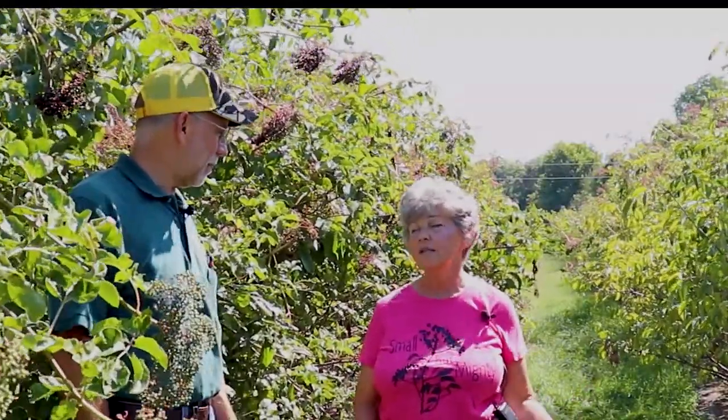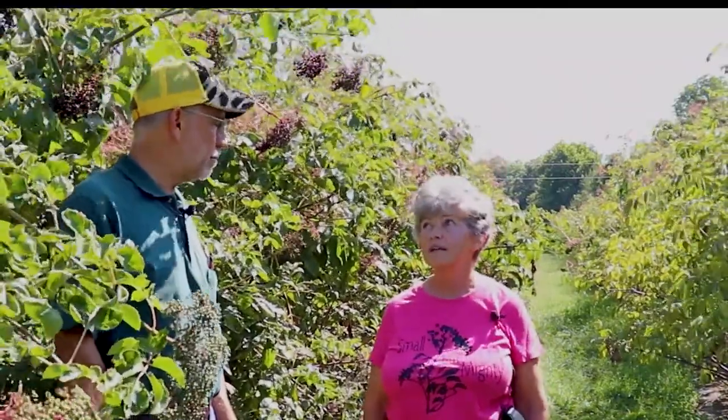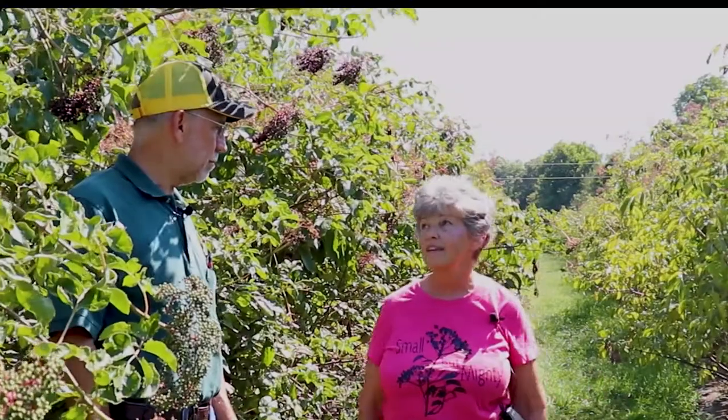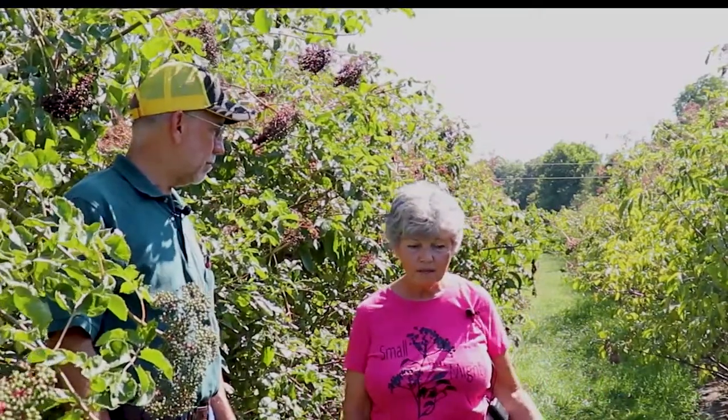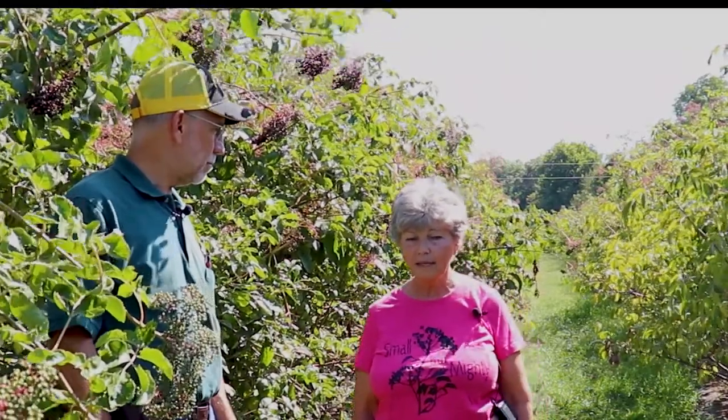Finding the machinery that would cut time and help with production — we slowly built up and we didn't go into a lot of debt, so we had to build up what supplies we had to process everything. I think the labor, the machinery, and the agricultural industry supporting us were the really bigger challenges.